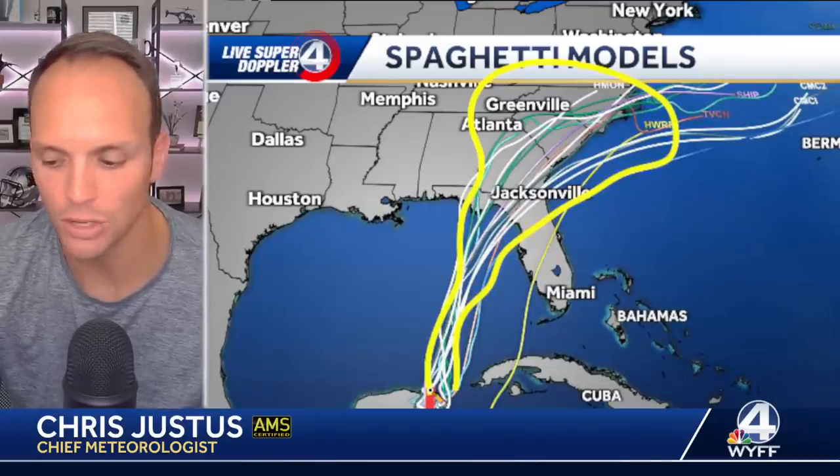The spaghetti models right now say anywhere from Tampa Bay through Panama City Beach need to be on guard. I want to see these tighten up over the next few days. But if there were to be a track from the National Hurricane Center from a tropical depression or potential tropical cyclone, I would draw it somewhere in here with a really wide cone, because it could track through the Western Carolinas.